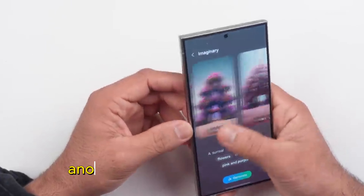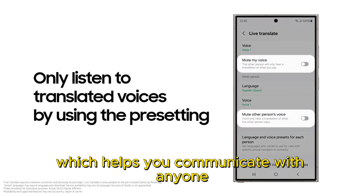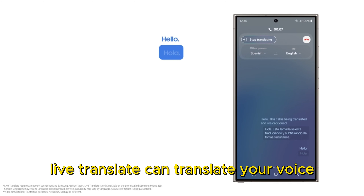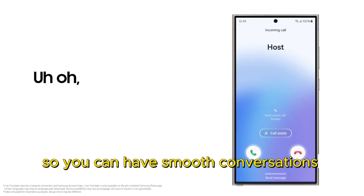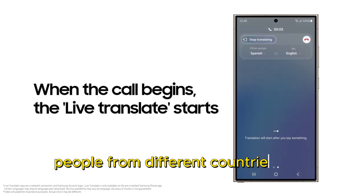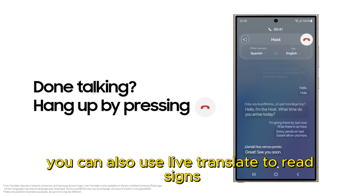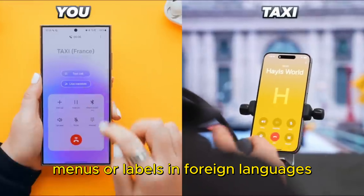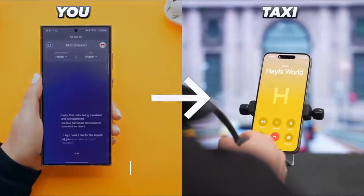No need to switch apps or type anything. Another feature is Live Translate, which helps you communicate with anyone, anywhere, in any language. Live Translate can translate your voice calls or text messages in real time, so you can have smooth conversations with people from different countries and cultures. You can also use Live Translate to read signs, menus, or labels in foreign languages, just by pointing your camera at them.